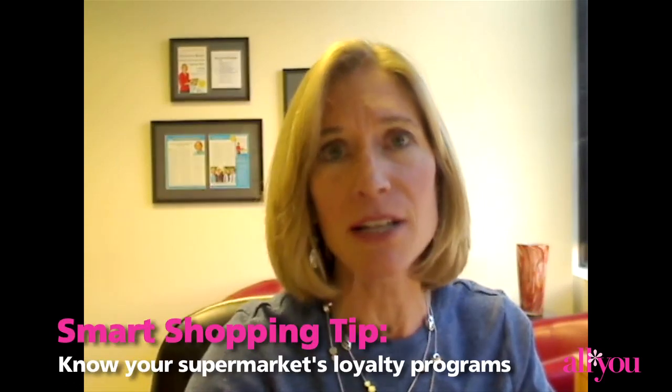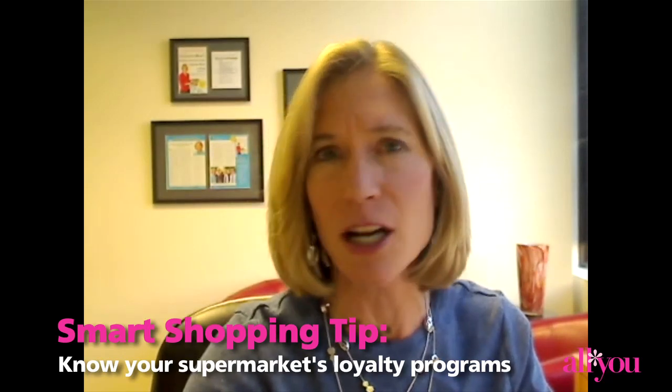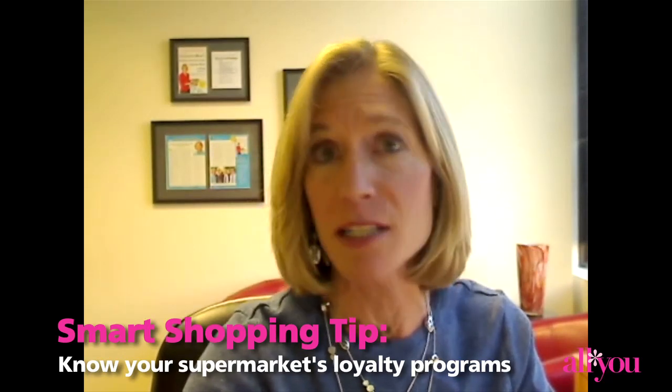Secondly, you really want to know how your store's savings programs work — their loyalty cards, special promotions, store coupons, coupon policy.